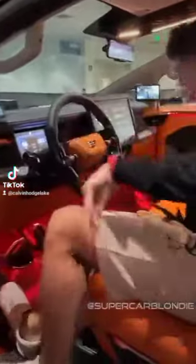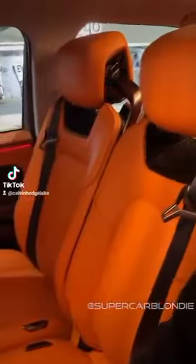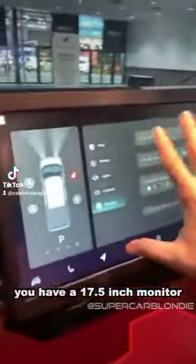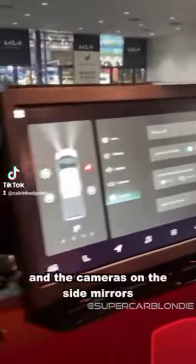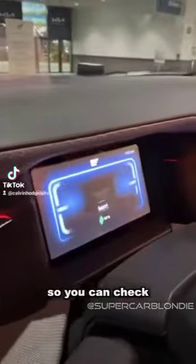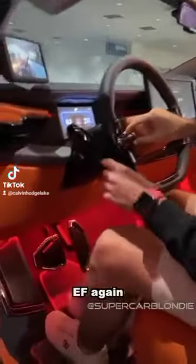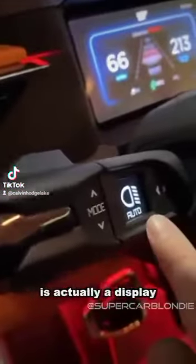Check out this interior — we have three seats in the front and a 17.5-inch monitor over here. The cameras on the side mirrors lead to these little screens, so you can check. Even the rear has a camera, which right now is blocked. Over here is the steering wheel — EF again — and that right there is actually a display.